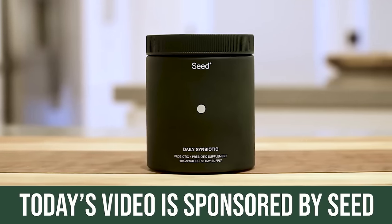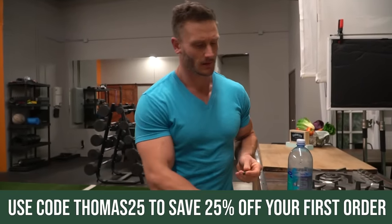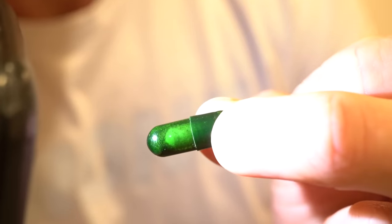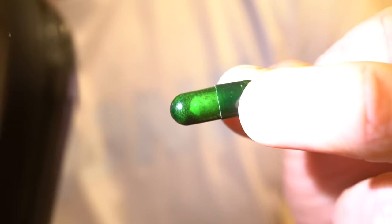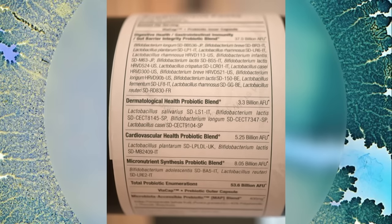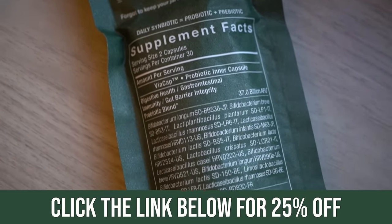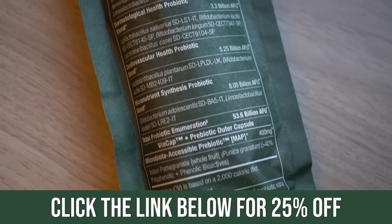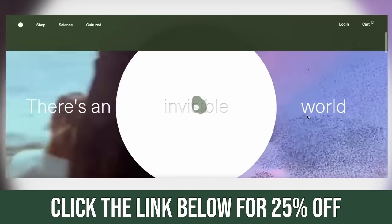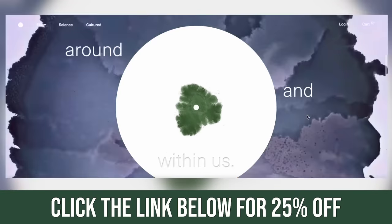I put a link down below for 30% off Seed's daily symbiotic. I don't really recommend probiotics very often, but Seed has a very interesting one. They have a capsule inside of a capsule — a prebiotic and a probiotic in one. It's called a symbiotic with a multi-stage delivery system: the prebiotic breaks down to help feed the gut bacteria and the probiotic, which breaks down a little later in digestion via their dual capsule technology. If you're trying to make a serious change to your gut microbiome, that's probably the only probiotic I'd ever recommend. The link below gets you 30% off.